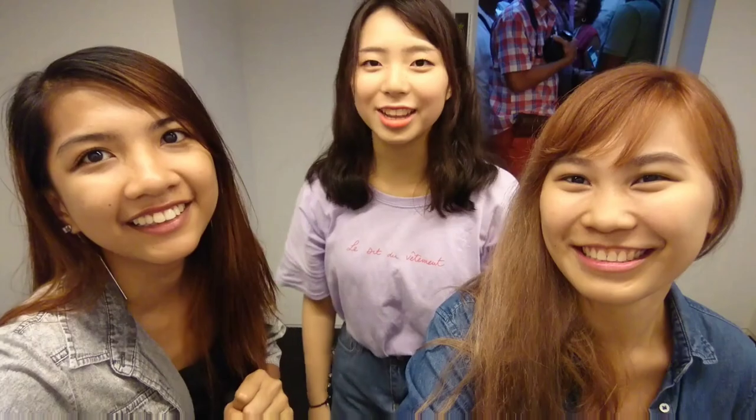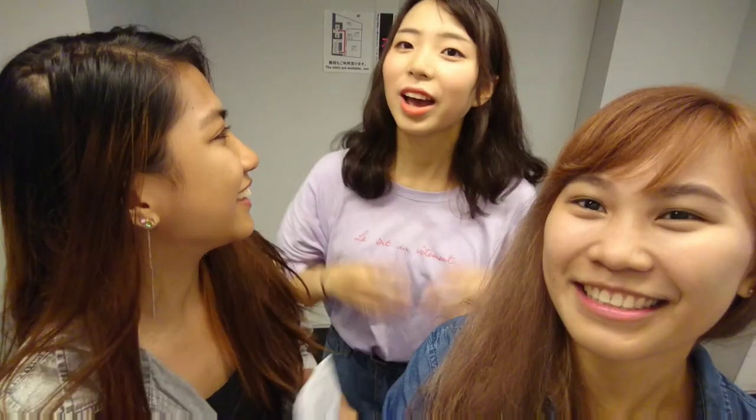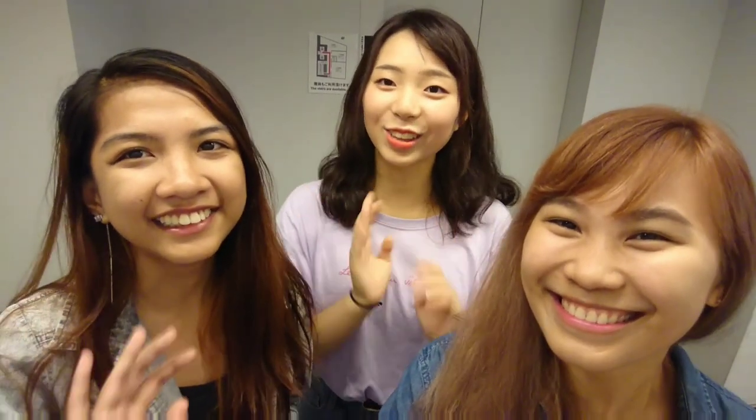Konnichiwa! Hi, I'm Misato. I'm Japanese. I'm very happy to be here!